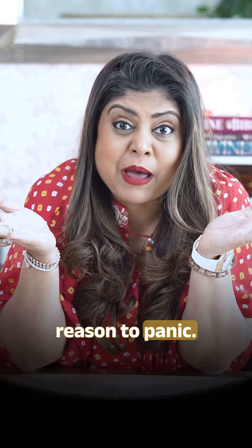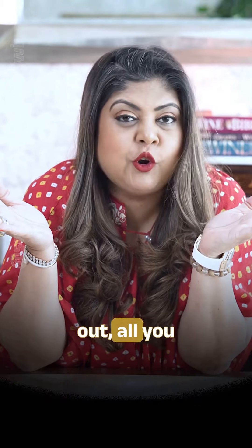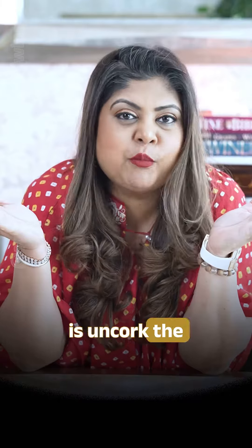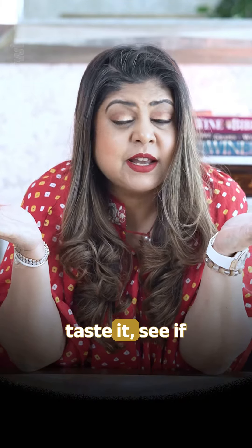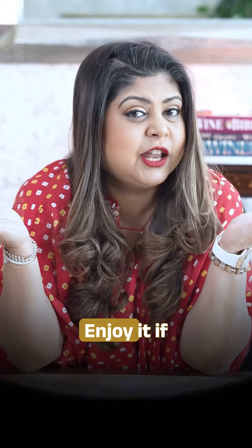There's no reason to panic if you find that the cork is slightly pushed out. All you need to do is uncork the bottle completely, pour a little bit of wine in your glass, taste it, see if it's in good condition, and enjoy it if you can.